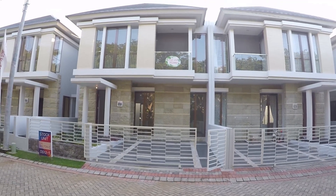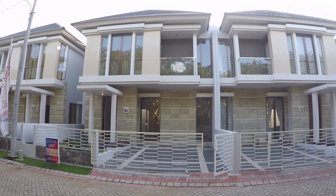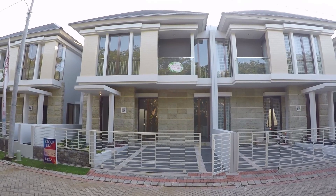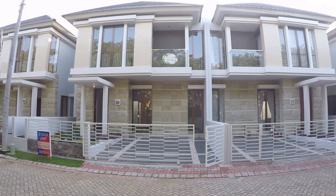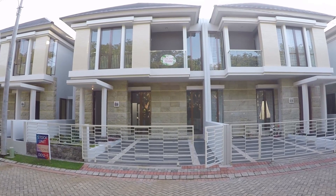Rumah ini punya kamar tidur 3+1 dan kamar mandi 2+1. Di depan ada carport untuk 2 mobil. Untuk kalian yang belum subscribe, tekan tombol subscribe dulu ya. Sekarang langsung aja kita mulai.